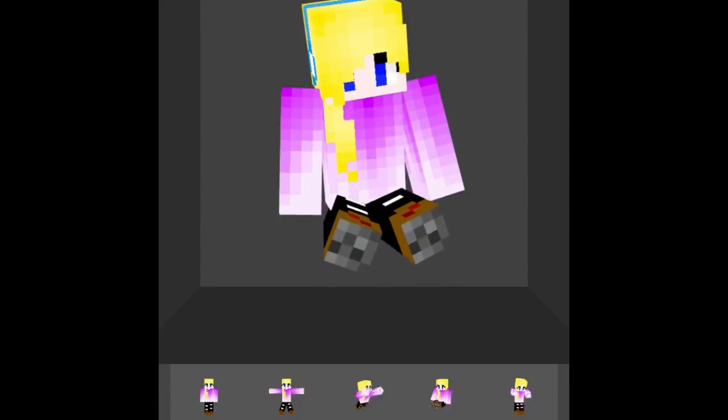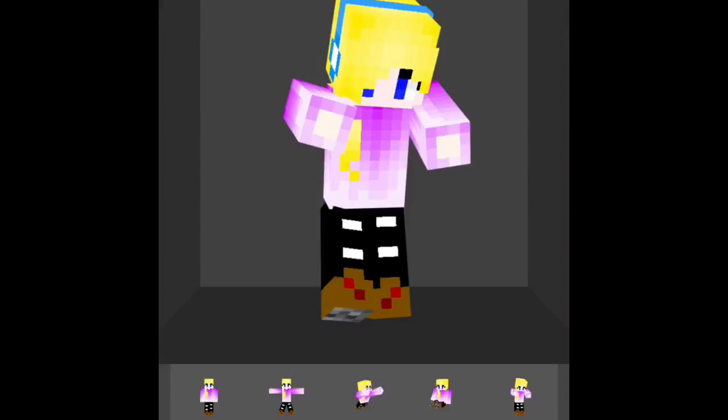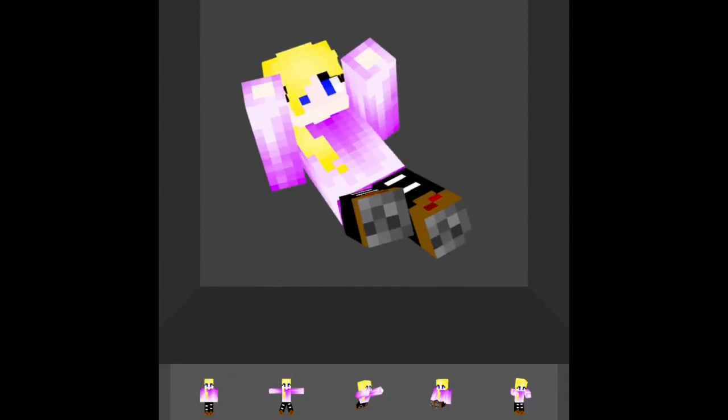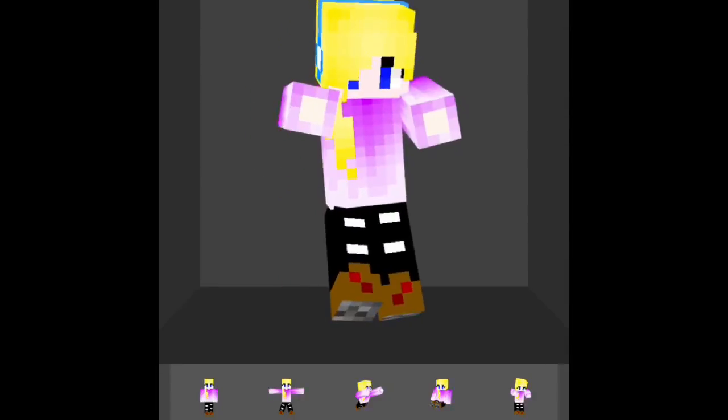Her pants and shoes were already there so I left those. I'm going to leave my Skin Seed account — which is where these are made — in the description.